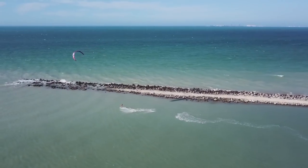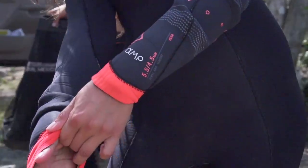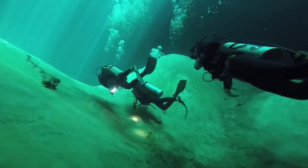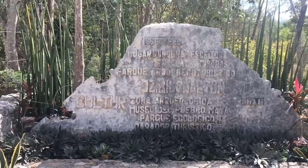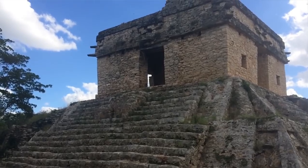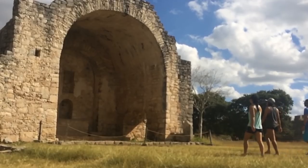Progreso is an amazing spot to bring people that aren't kiteboarders or to enjoy no-wind days. The Yucatan is famous for cenotes — sinkholes in the jungle where you can go snorkeling, swimming, and scuba diving. They're super gorgeous. If you want to learn about the ancient civilization, the Mayan culture that started in this area, check out some ruins. There's the famous Chichen Itza, and somewhere between Progreso and Merida is a place called Dzibilchaltun, which we visited — a really cool way to learn about the background of this place.